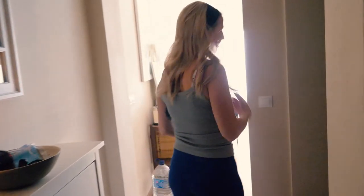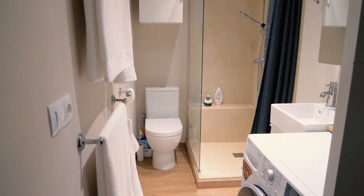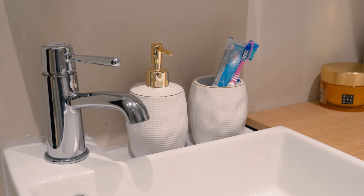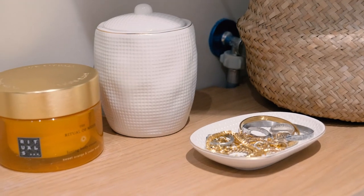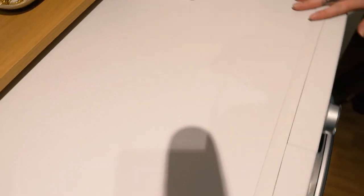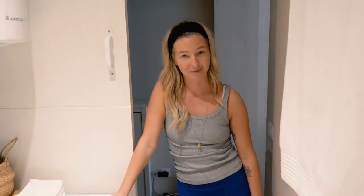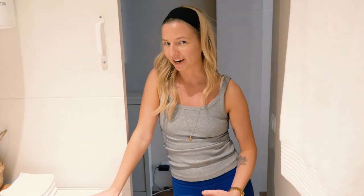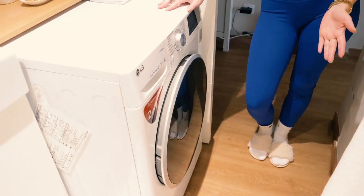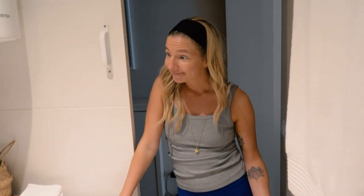We have our little bathroom here — really cute. We're really happy that we have a washing machine and a dryer; it's a two-in-one actually. We're still trying to figure it out because the machine keeps running five-hour programs and the laundry is basically always wet when it comes out, but we're figuring it out.